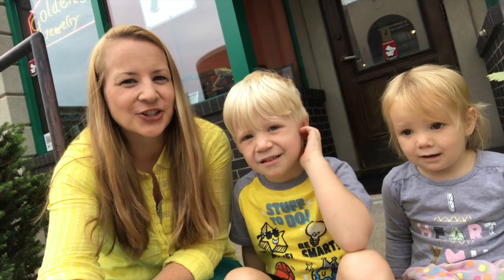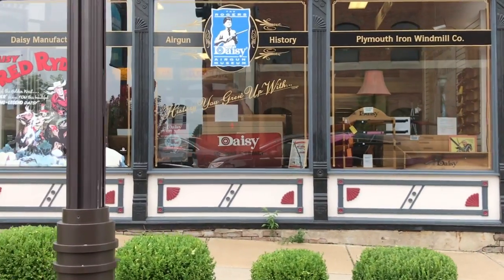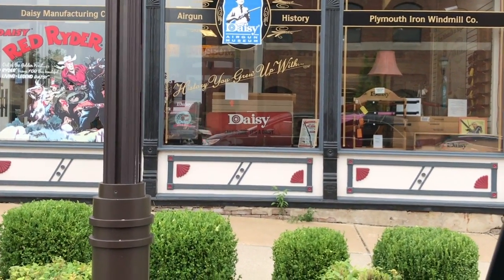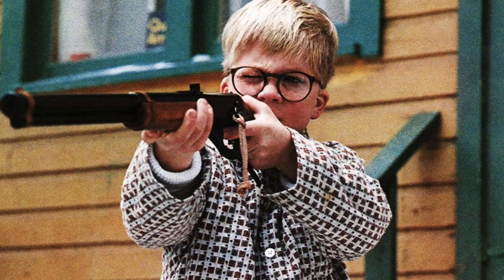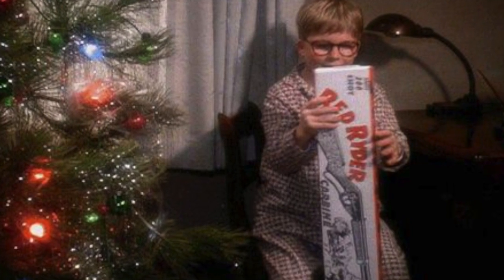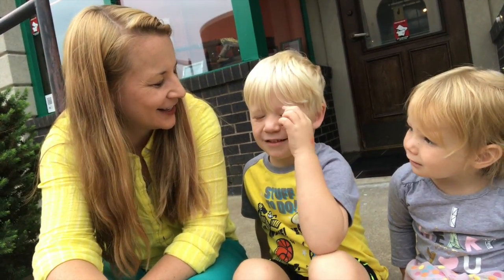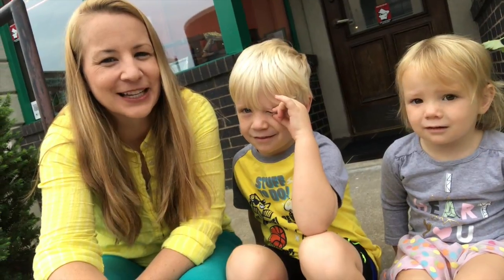Today in Rogers we are next to the Daisy Gun Museum. It's where they made the Red Rider BB gun as seen in A Christmas Story. You'll shoot your eye out! You have to watch that movie.